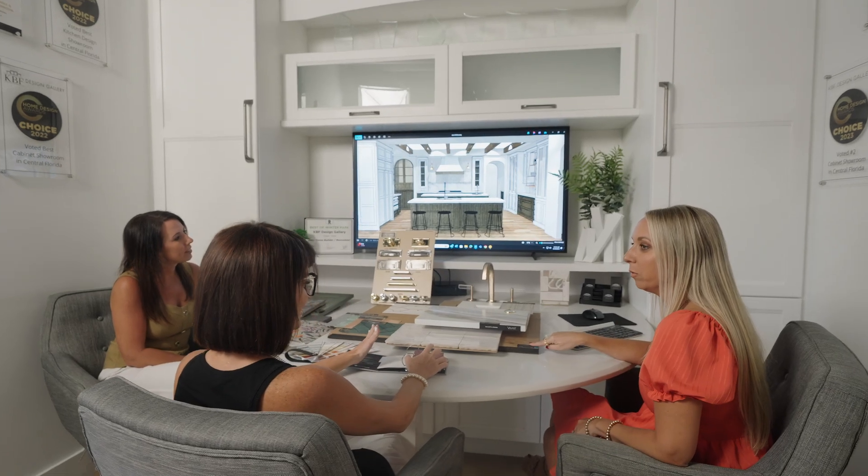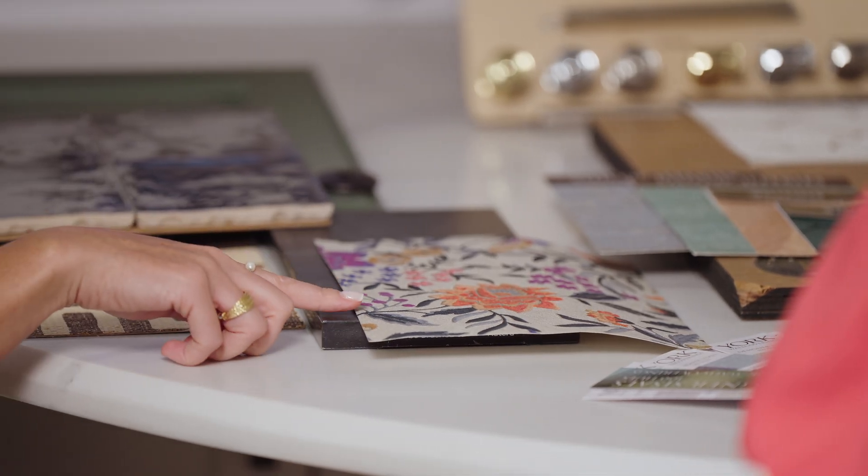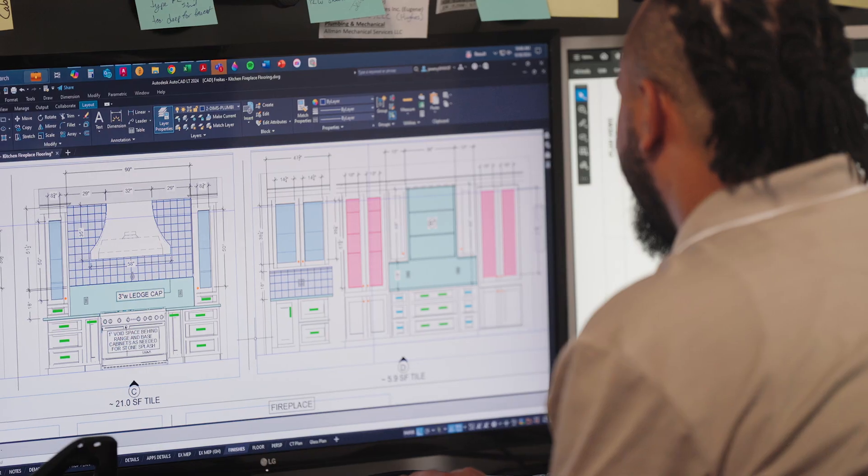Once you're comfortable that we understand your goals, we'll move forward into the design stage. The design team at KBF will use our vision and experience to custom tailor a design that's creative, unique, and personal to you.